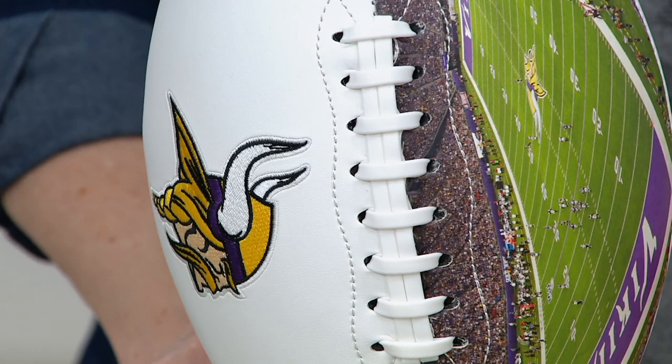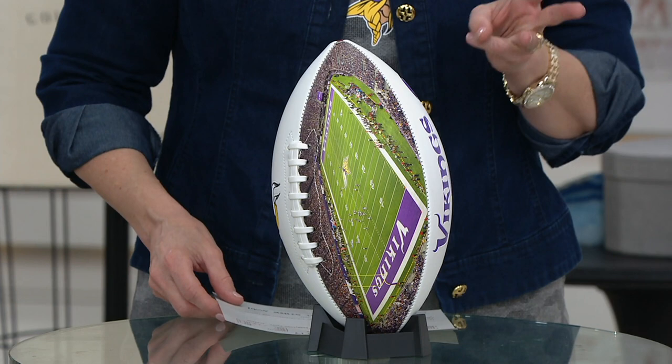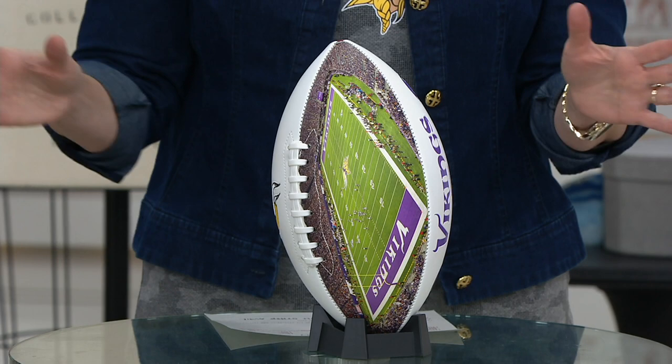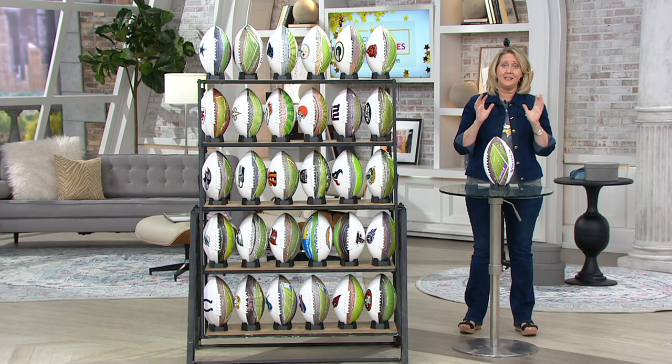Isn't that stunning? I'm telling you, 200 of these are already spoken for, and it's priced at $32.82 or three payments of $10.94. We've got all the teams except the Washington Redskins, because they've changed — or they're changing — their name, so we don't have anything with their branding on it this year.